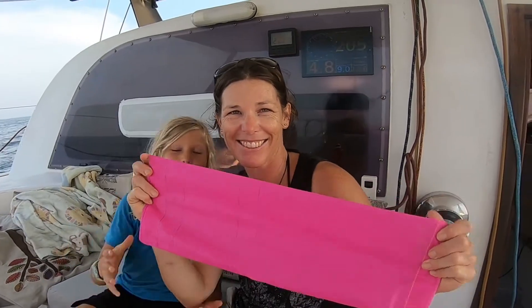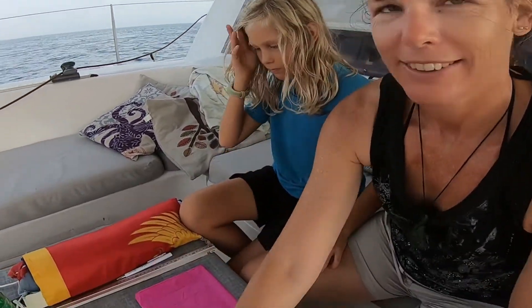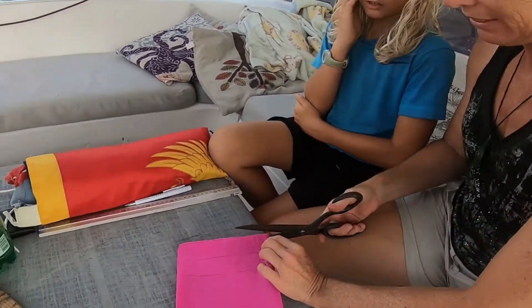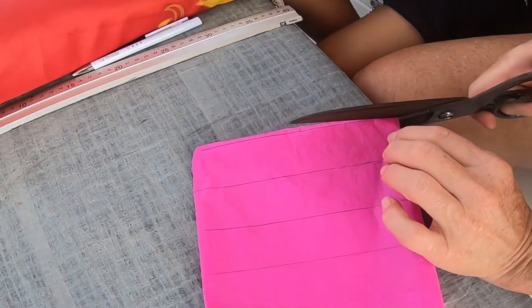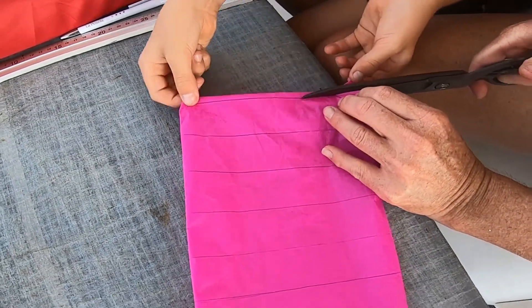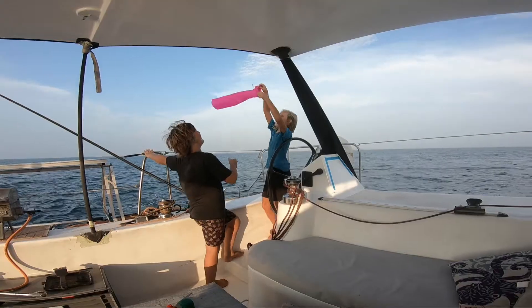Pink telltale — this is the only spinnaker cloth we can find on the boat. We forgot to put telltales on the mainsail, so this is what we're going to do. We're going to improvise — cut off the back, and then hold it up into the wind.